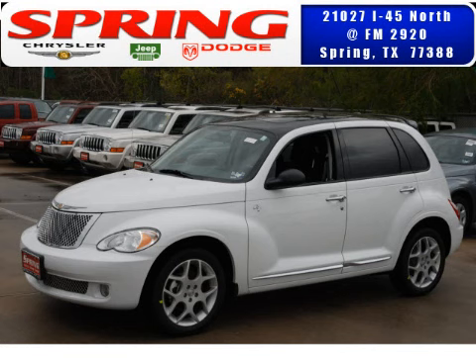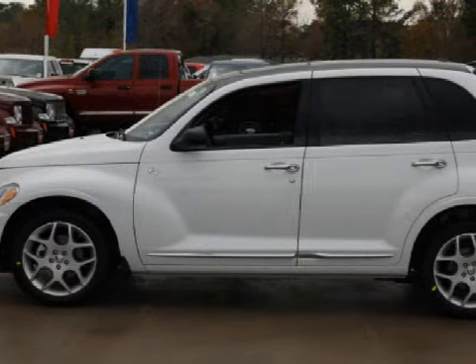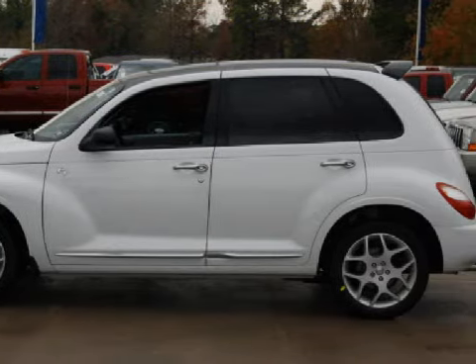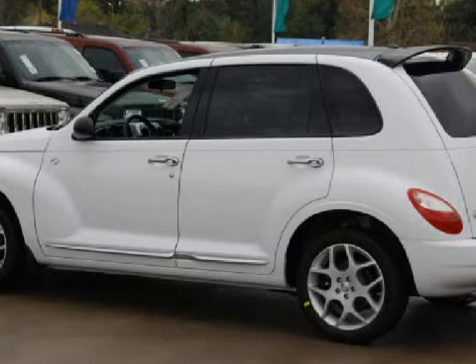We are proud to present this great 2009 Chrysler PT Cruiser Touring. This 5-door mini MPV is powered by a 2.4-liter in-line 4-cylinder 16-valve engine, a smooth shifting 4-speed automatic transmission, and has front-wheel drive.